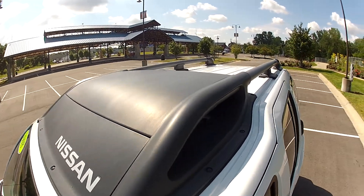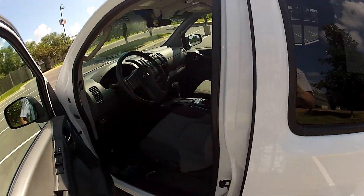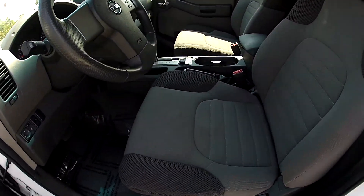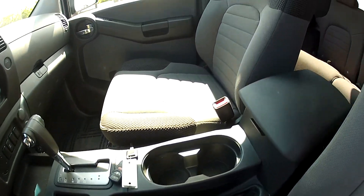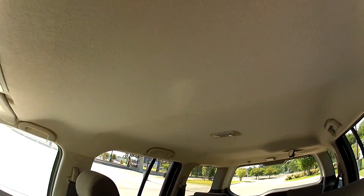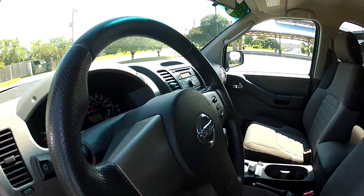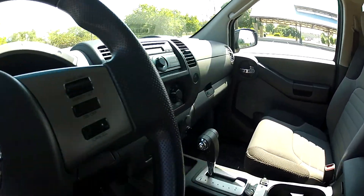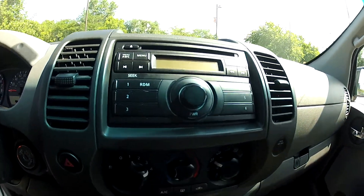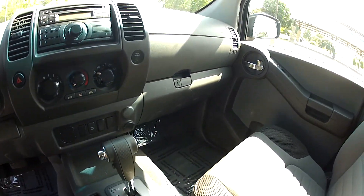There's a roof rack up top. The interior is in good condition as well — the headliner is free of any stains or tears. You have your radio, ice-cold air conditioning, and automatic transmission right there.